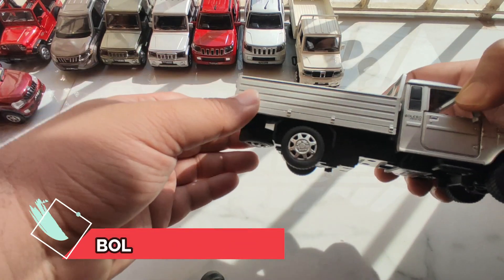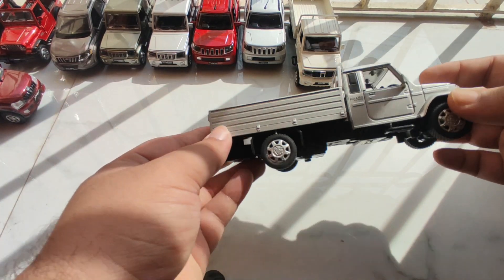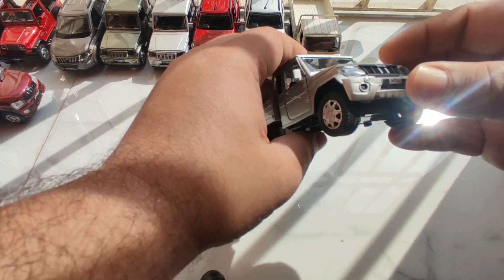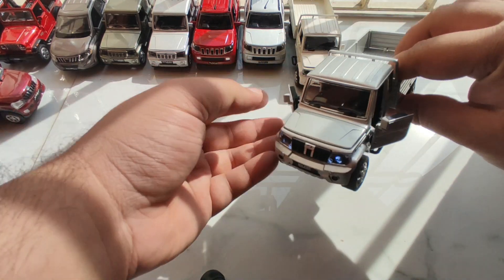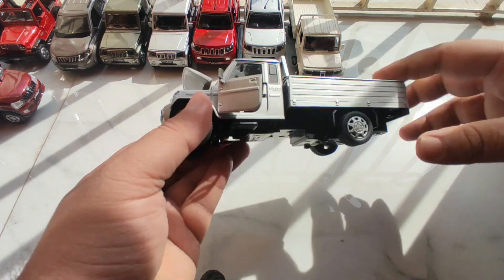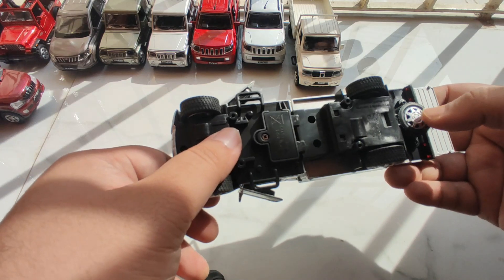Our second model is the Bolero pickup truck, beautifully crafted in silver color. The scale is also 1x32 and this model also comes with four openable parts, as well as an openable bonnet and boot just like this. This model also comes with an extra wheel.